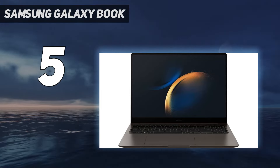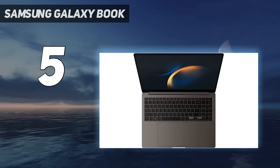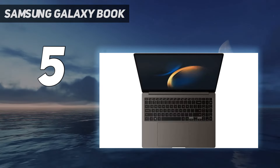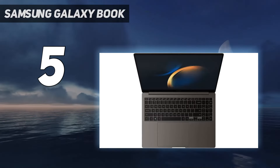With our Delta E color accuracy test, the Galaxy Book 3 Ultra performed swimmingly with a low score of 0.15 — the closer to 0, the better. This color accuracy score was higher than both the premium laptop average of 0.24 and the MacBook Pro 16's score of 0.21.